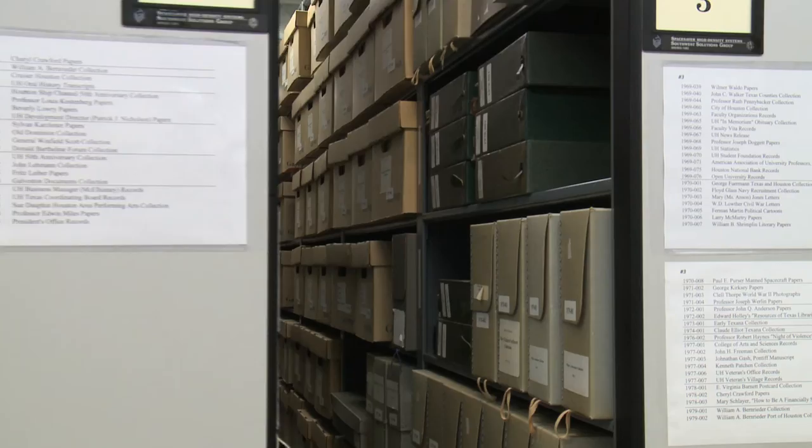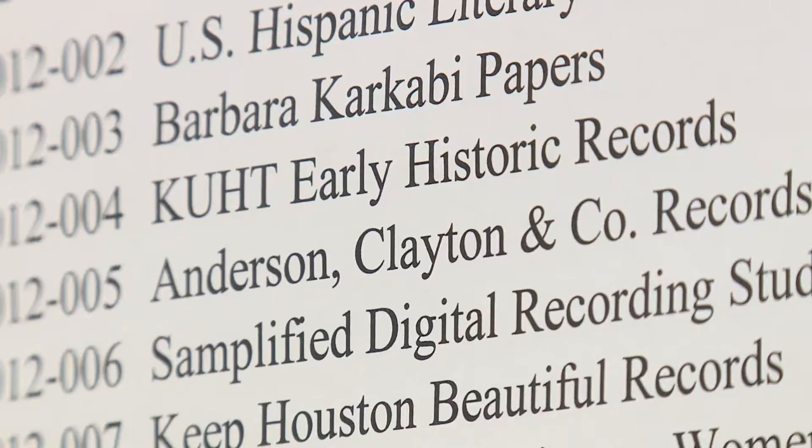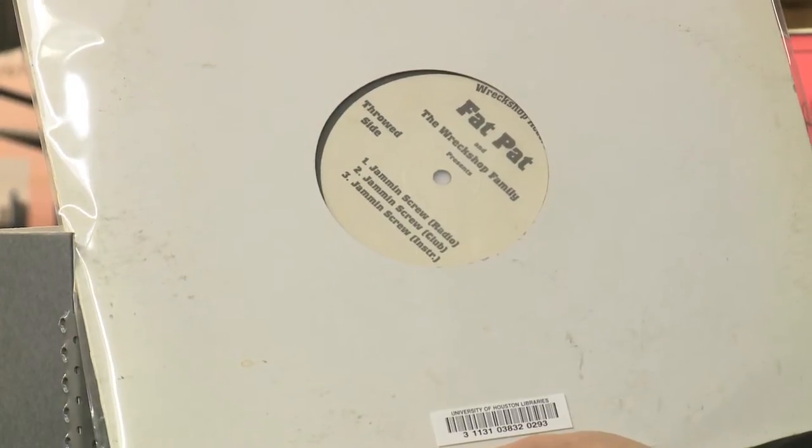Special Collections is the library's home for rare books and archival materials. The archival materials can be documents, letters, but also increasingly audiovisual material, and even digital content.